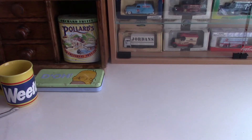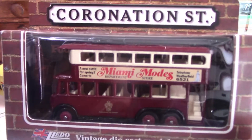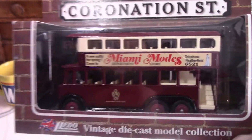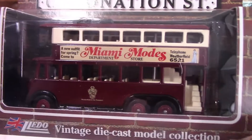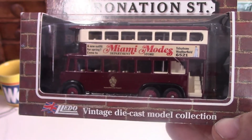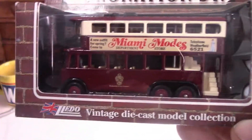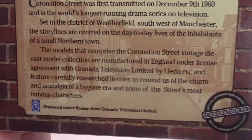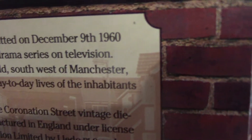Now these next few are themed around the popular long-running soap Coronation Street. Most of these were released around 1994 to 1995 and feature different companies that were on the show. This first one is a double-decker bus — a Carrier E6 trolley bus from 1928, released by Lledo in 1994. It's nice to have a bus because I don't have many of them. On the back of each one it tells you a bit about Coronation Street — I see it was first transmitted on December the 9th in 1960.